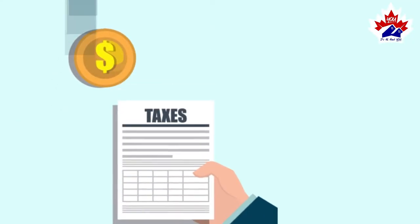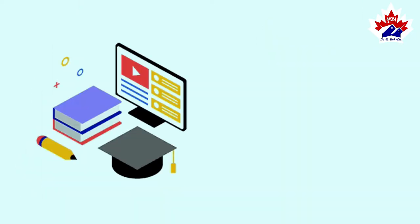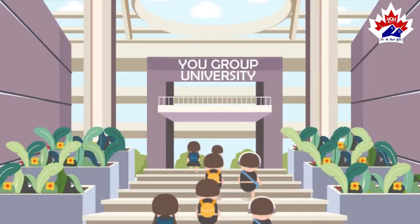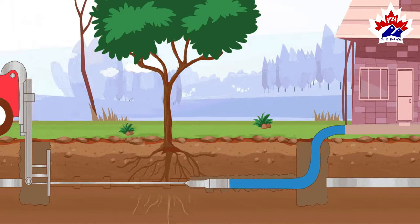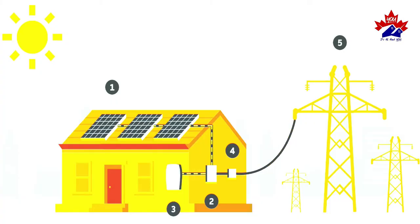Number two: Government Charges. These are levies and municipal charges related to the Development Charges Act, Education Act, and Planning Act — for example, building, parks, school, and transportation systems.